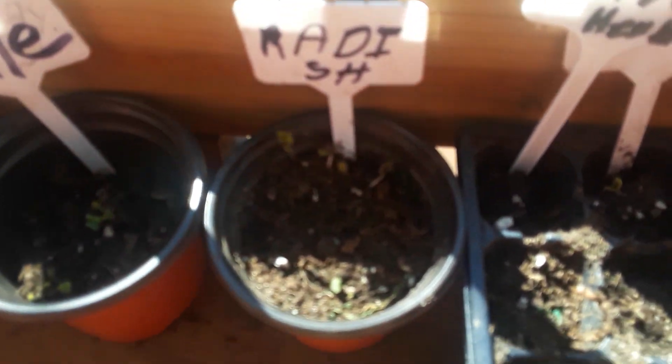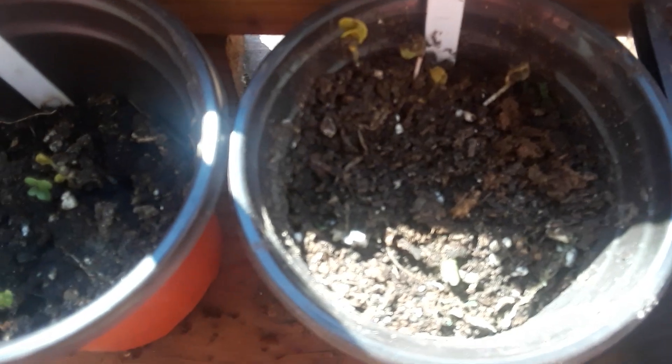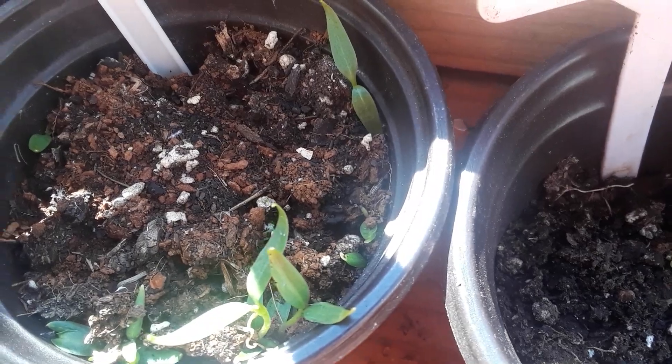I also replanted some of my plants — I'll show these off to you real quick. Some of the ones I repotted because they're growing: the radishes graduated and I got them in a bigger pot. I also got some kale in this one — that's the kale right there. And my peppers are kicking butt!